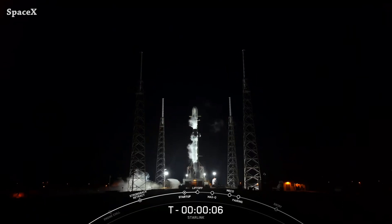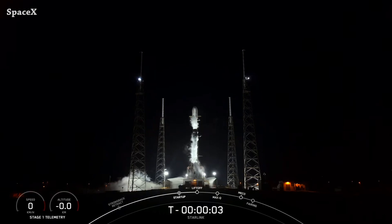Welcome to Starbase Pink — this is your daily space and SpaceX news. Let's start the updates with the third Falcon 9 launch of this month, this time carrying 22 Version 2 Mini Starlink satellites from Space Launch Complex 40.